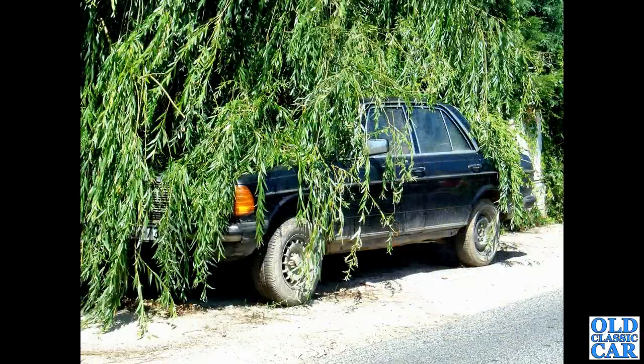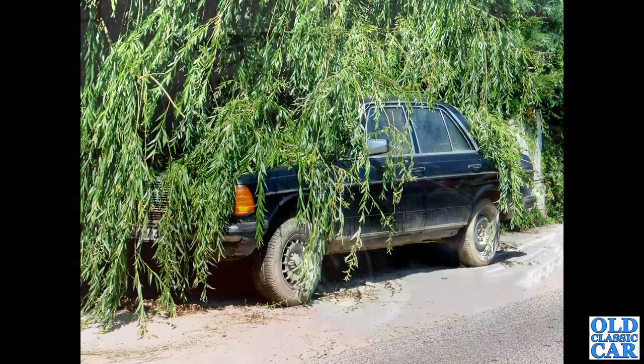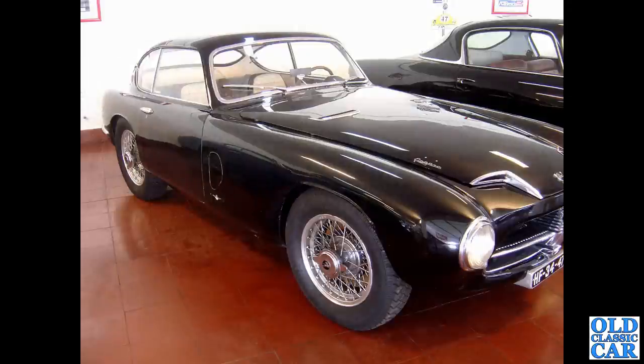Looking a little bit sorry for itself is this W123-series Mercedes-Benz, probably early 1980s. Real quality car, but clearly this one had fallen out of favour with its owner. Looking very, very sad.